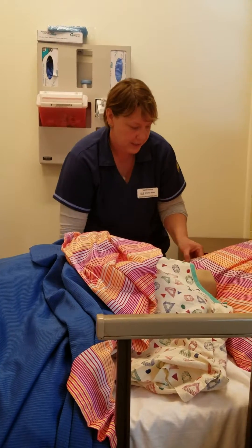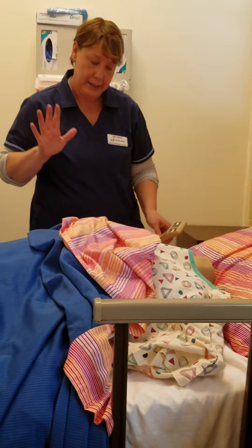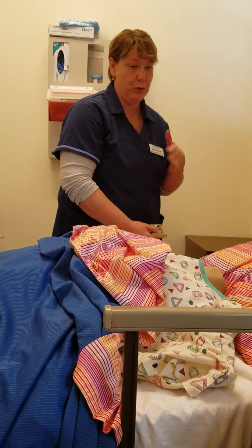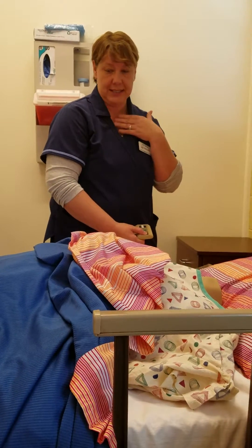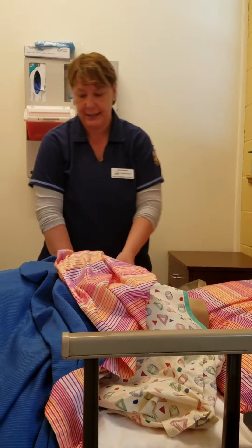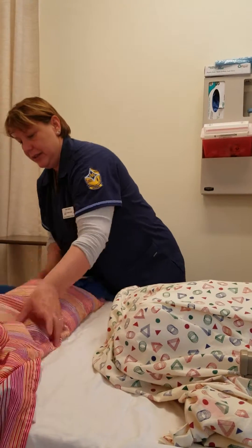While I'm doing this, I'm going to explain to her that I'm going to be wearing a gown, a mask, and gloves while I do the procedure — not necessarily for me, but to keep her wound clean so that she doesn't get any sickness from me. I'm also going to lay that bed down.